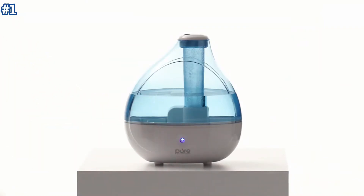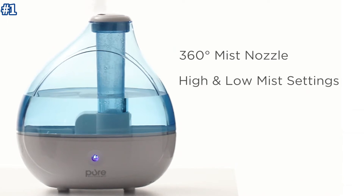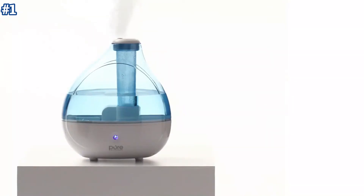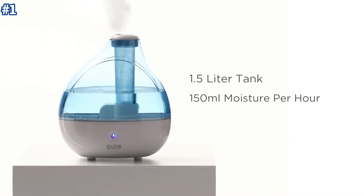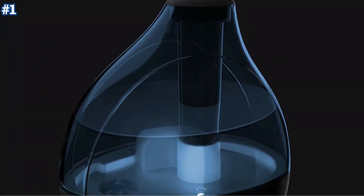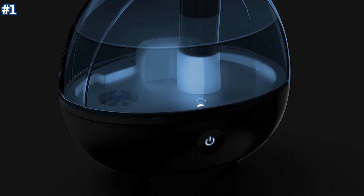It has high and low speed settings combined with a 360-degree mist nozzle that helps you consistently balance and regulate the humidity in your home all year long for relief from cold-like symptoms and sinus issues. The 1.5-liter water tank provides ideal coverage for bedrooms, offices, nurseries, and other medium-sized rooms. An optional night light offers a soothing glow, while the automatic shut-off feature turns the humidifier off when the water level is low or the water tank is removed.